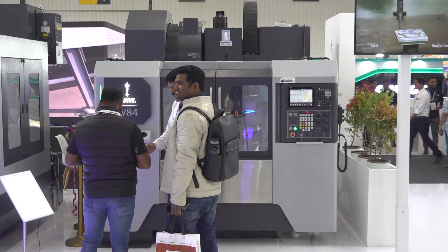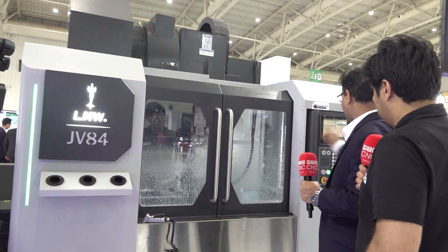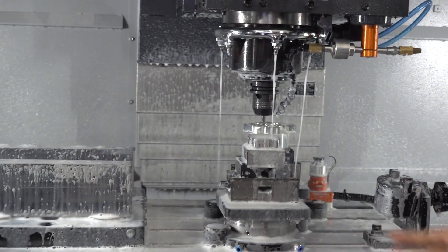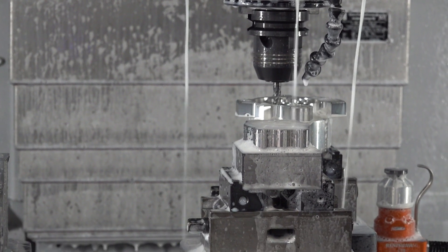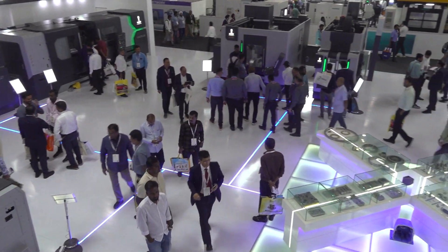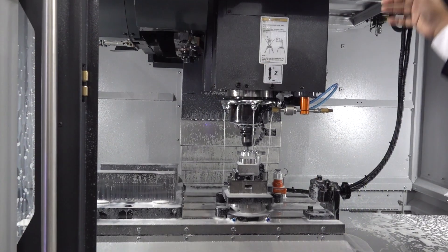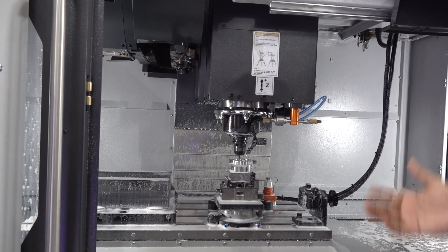This vertical machining center — our JV84 — we have designed after meeting at least a thousand operators and VMC users, considering how it will help even in automation. How you can easily load and unload the component. Let me open the machine and show you. This is again a very easy operating machine for the operator. You can see the finish, the stainless telescopic cover, and the workmanship. We have extended it so that there is easy loading of components by crane. And tomorrow, if somebody wants to put a gantry and operate the machine with automation, this will be helping you.